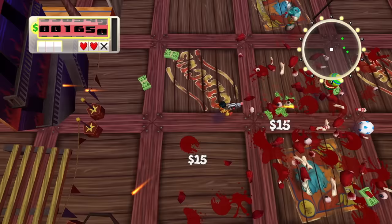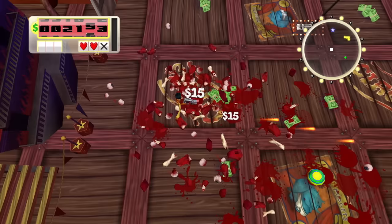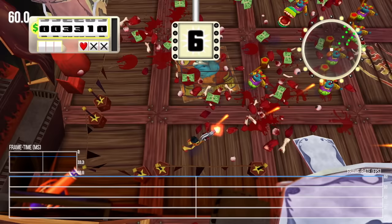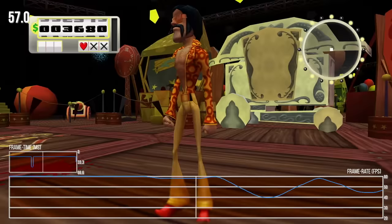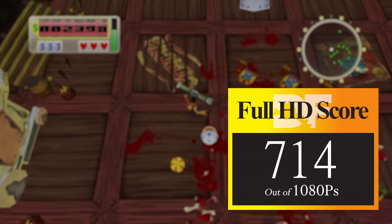Our next 1080p game is the other downloadable PSN title available at launch — Cash Guns Chaos. This is one of those games that I've never heard a single person discuss since launch day. It is basically a Smash TV clone at its core, but the art direction is not especially attractive. But the developers really went for it when it comes to resolution and frame rate. Like our last three games, Cash Guns targets 1080p native at 60 frames per second, and by and large it delivers. It looks ugly as heck while doing so, but it still reaches that target, though performance is not 100% flawless. I'll be generous and give this one 714Ps out of 1080.